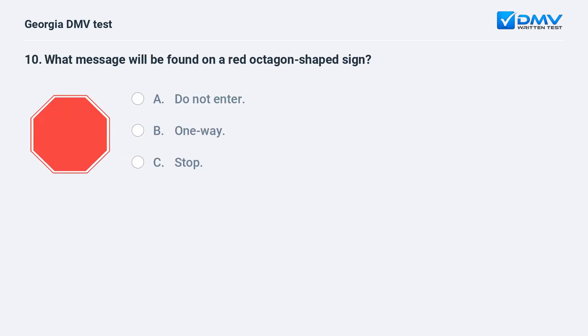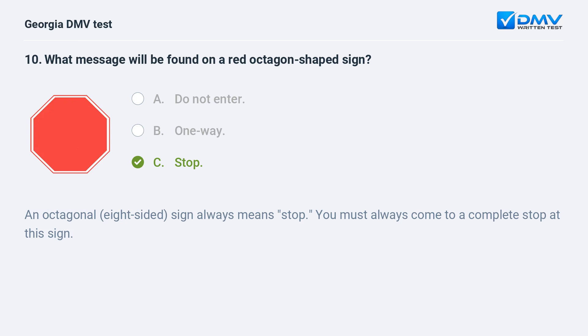What message will be found on a red octagon-shaped sign? A. Do not enter. B. One way. C. Stop. The correct answer is C: Stop. An octagonal eight-sided sign always means Stop. You must always come to a complete stop at this sign.